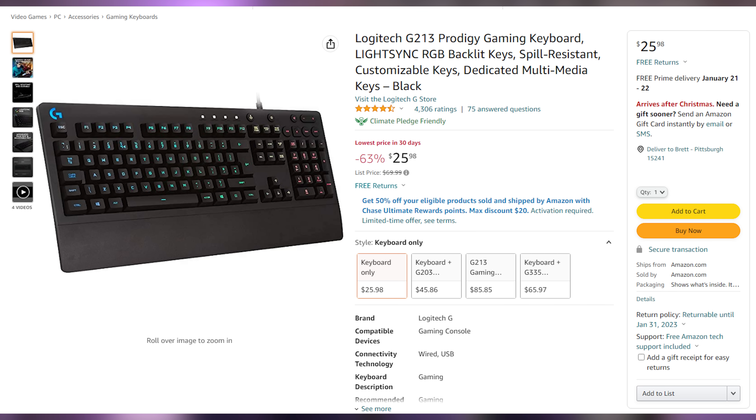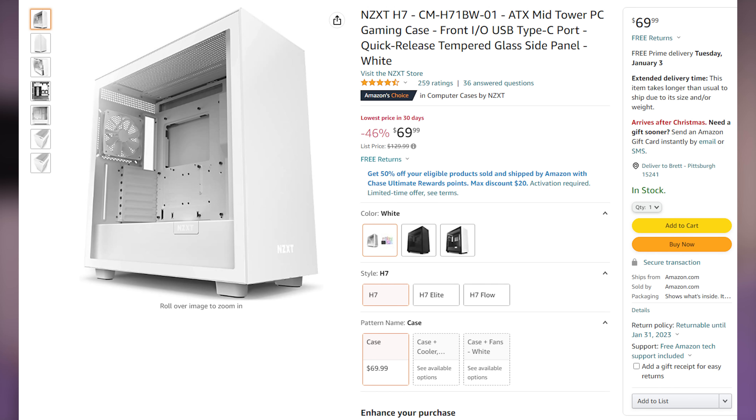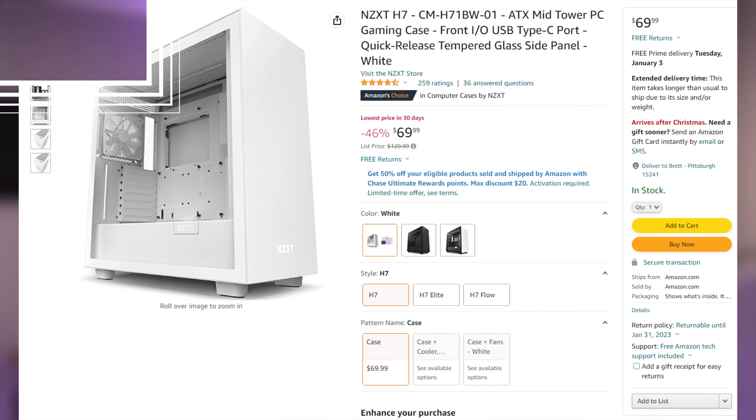Welcome to the deals segment. We have the Logitech G213 Prodigy, their budget wired gaming keyboard, going for only $25.98 — that's 63% or $44 off. We also have the Behringer Bigfoot all-in-one USB condenser microphone at $27.96, 74% off. And lastly, the NZXT H7 ATX mid-tower gaming PC case in any of three color variations for only $69.99, which is 46% off.